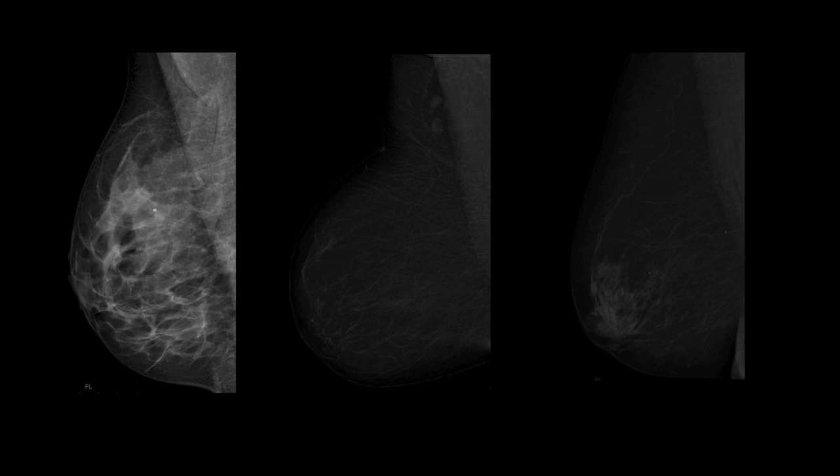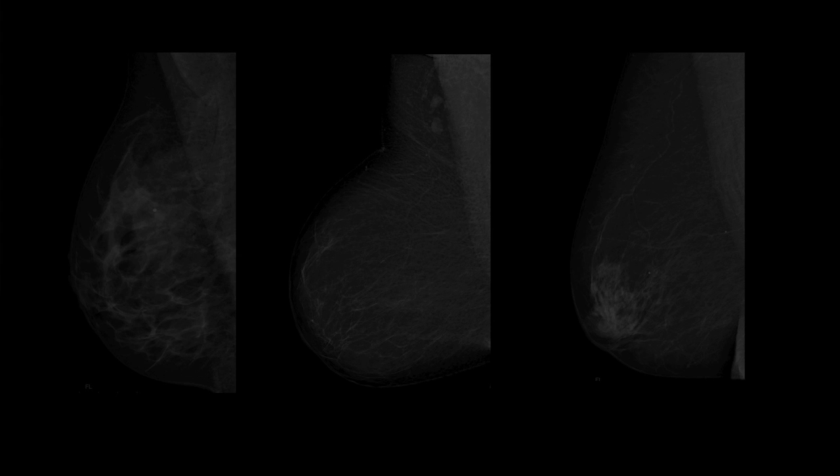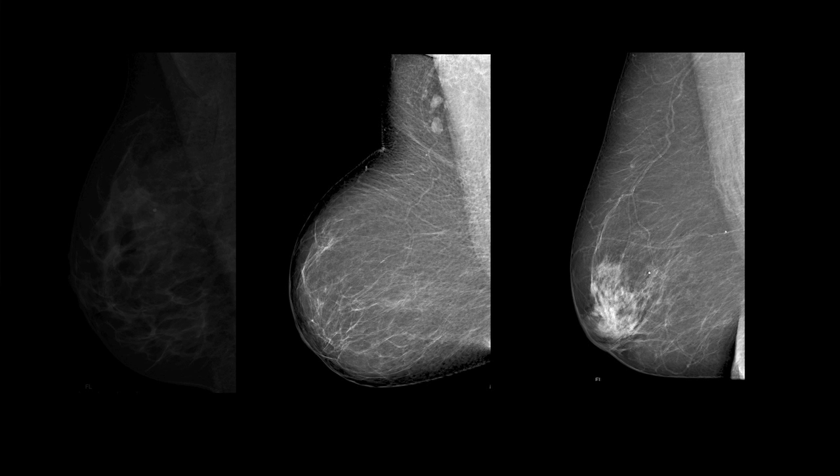But if she becomes pregnant or if she receives hormone replacement therapy, then the gland wakes up again and that will be again a dense breast. By the age of about 70, 80% of the women look like this.